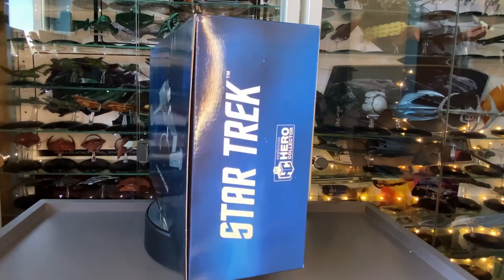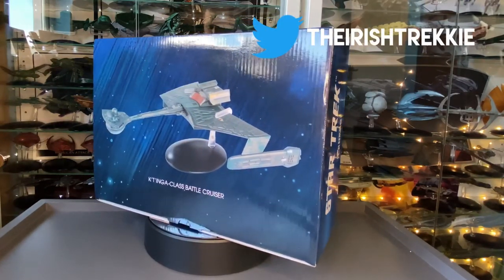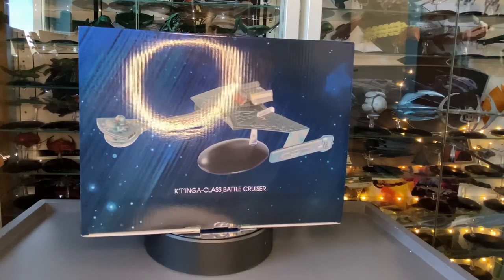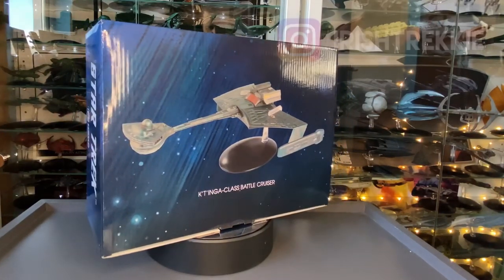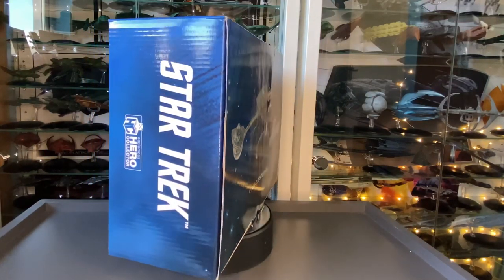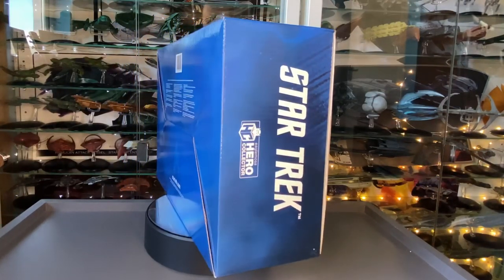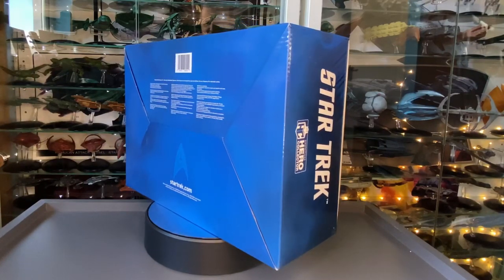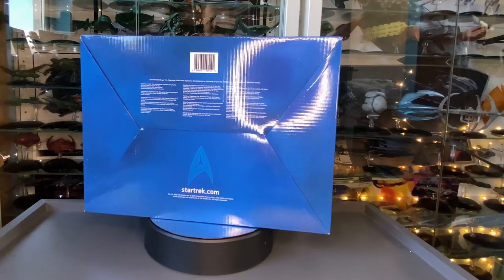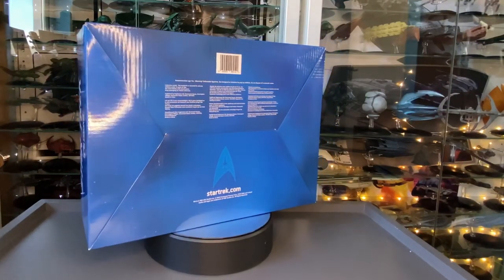Today we have the Klingon K'tinga class battlecruiser — the ship we saw in all its fantastically redone glory for Star Trek: The Motion Picture. We're going to have a look at this eight-inch model and see if the XL does the K'tinga justice. For me it's synonymous with Klingons; it has that instantly recognizable profile like the Bird of Prey or the Constitution class.